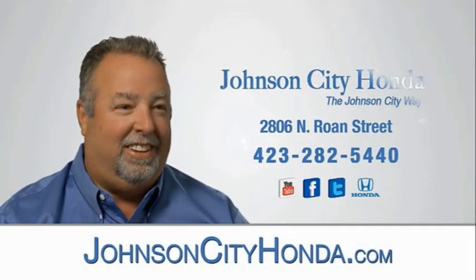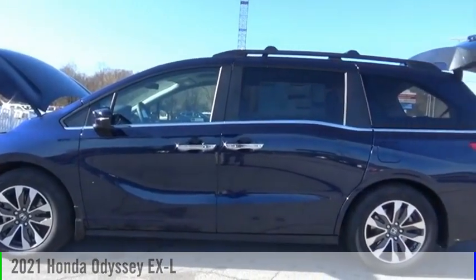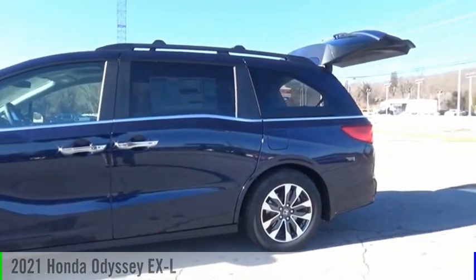Johnson City Honda. Looking for the right vehicle? Check out the 2021 Odyssey.